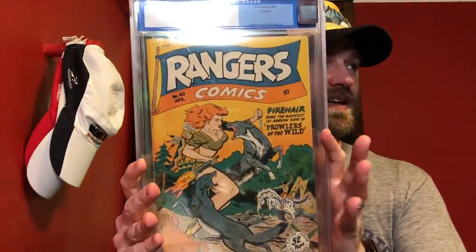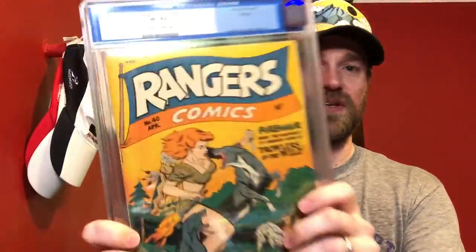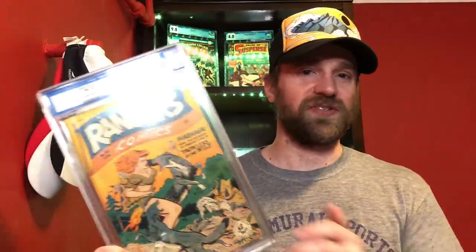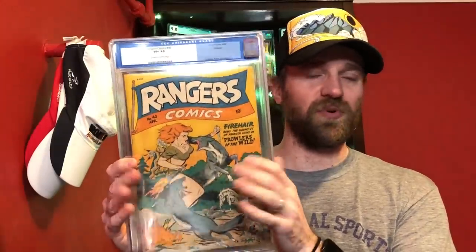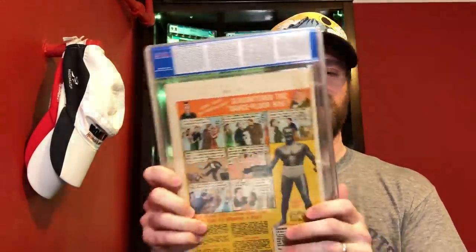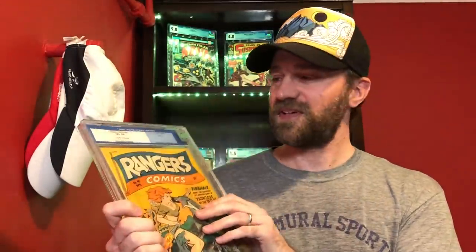The next one — if it were a different grade this definitely would have been my choice — is Rangers Comics number 40. Nothing overly significant about this issue specifically, but this is from the Okajima pedigree. The Okajima pedigree is from a woman who was collecting these books while in one of the Japanese internment camps in the United States during World War II. To me it's the most historically significant pedigree out there. I'm just happy to have one book from it, and this is my 8.5 copy of that.